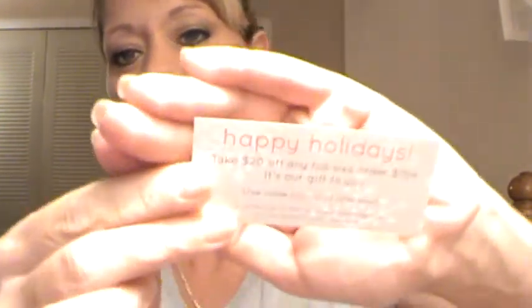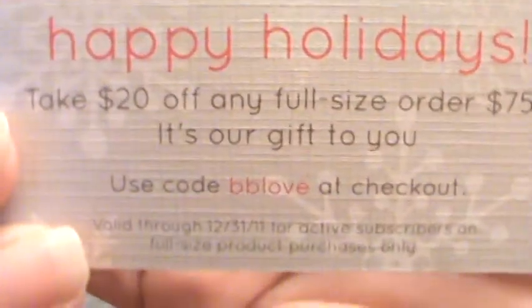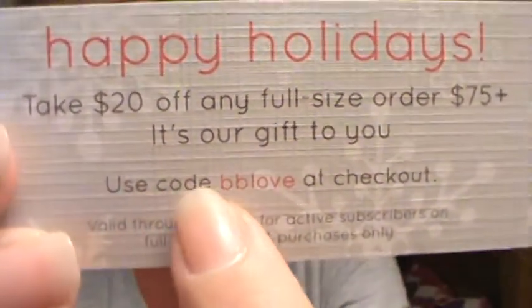Inside it's got this little card and it says 'remember, proceeds from December full-size purchases will go to Baby Buggy, a nonprofit organization that helps families and children in need.' Super super cool! They also sent a card that says 'take $20 off any full-size order of $75 or more.' The code is BB LOVE — I'll show it to you guys. If you want to buy any of these products, it's going to a very good cause, so use code BB LOVE at checkout.